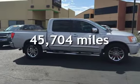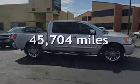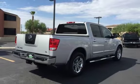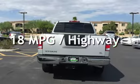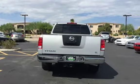This Nissan is a great value with less than 46,000 miles on the odometer. Estimated fuel economy for this vehicle is 13 miles per gallon in the city and 18 miles per gallon on the highway.